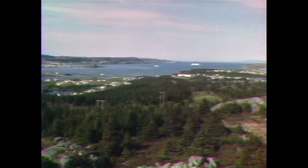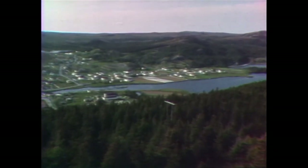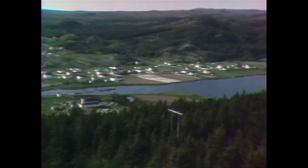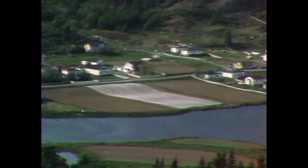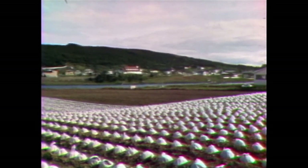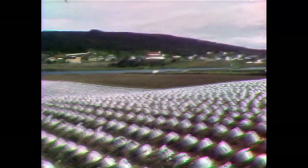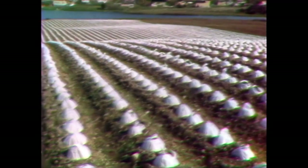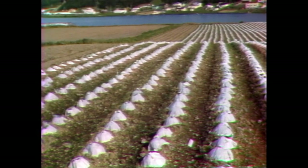Late spring — icebergs still linger in the bay. In the rich brown soil of Shearstown, another patch of white shimmers in the clear sunlight. The white patch is actually thousands of heads of cabbage, protected by miniature paper greenhouses called hotcaps. This will be the first crop for the year, the early crop for Hodge Acres Farms.